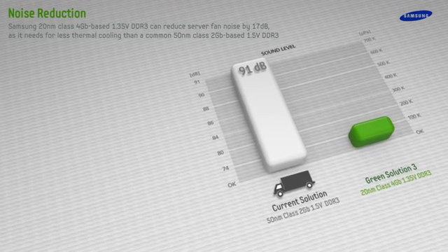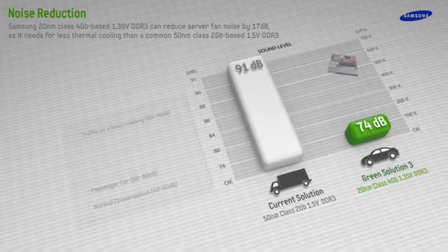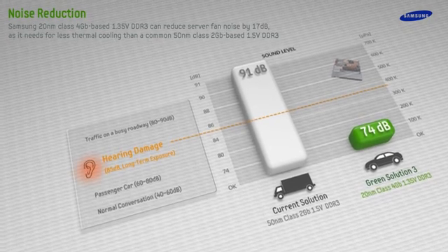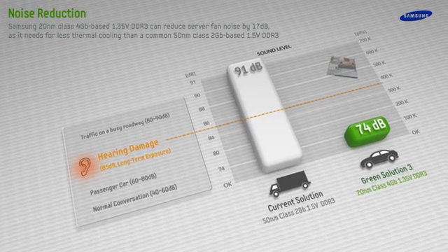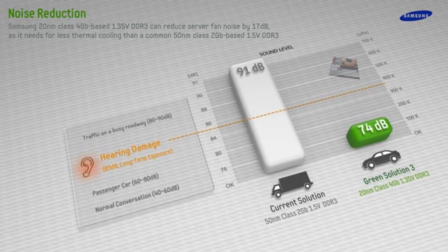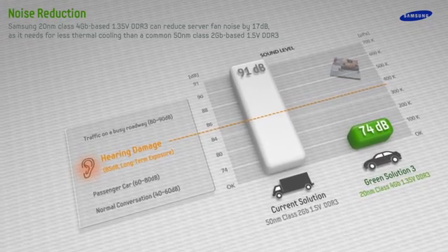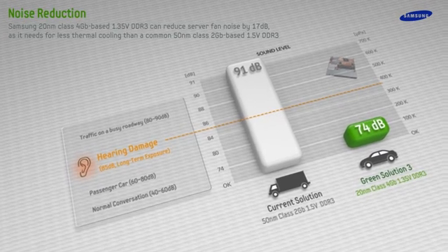fan noise can be reduced by 17 decibels per system compared to conventional DDR3. The 91 decibels of noise generated at the server level when cooling 50 nanometer DDR3 can potentially affect hearing. However, cooling Samsung 20 nanometer DDR3 generates only 74 decibels of noise at the server level, posing no danger to hearing.